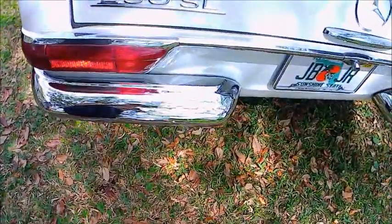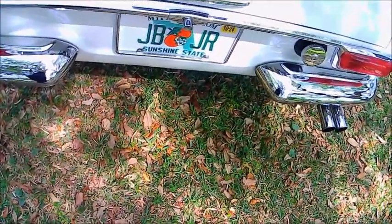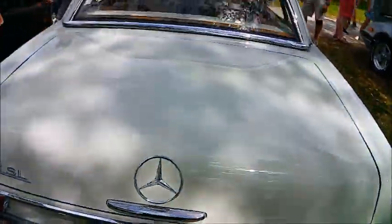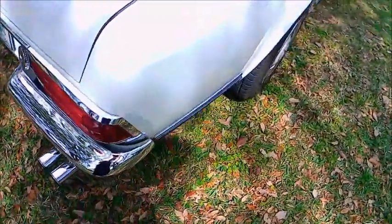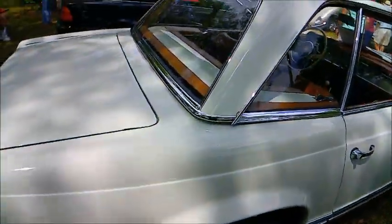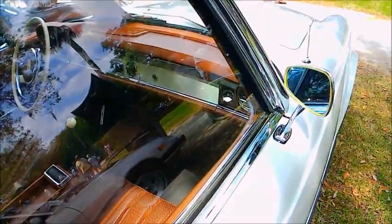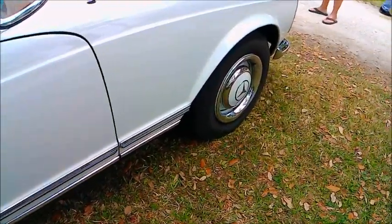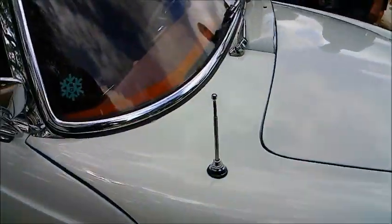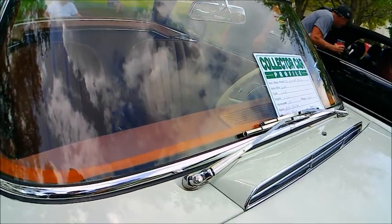Beautiful chrome. Amazing looking car. It of course is front engine and rear drive.